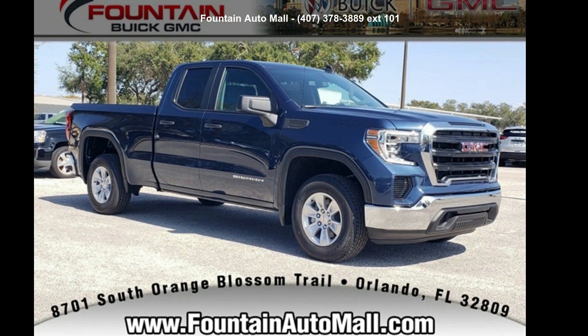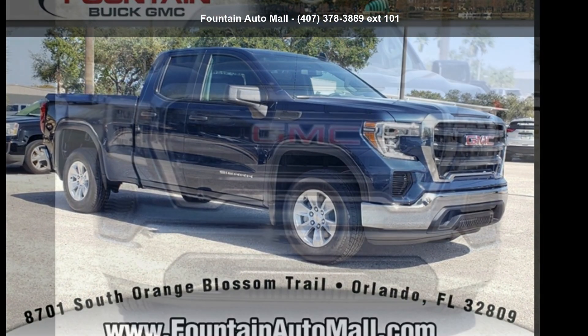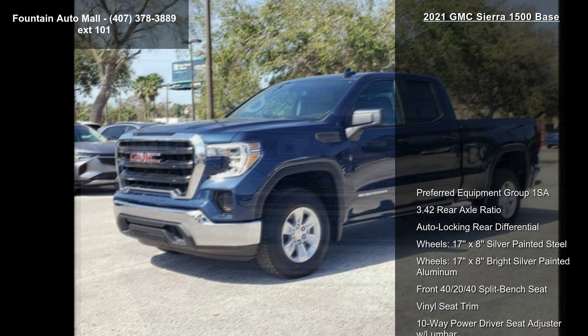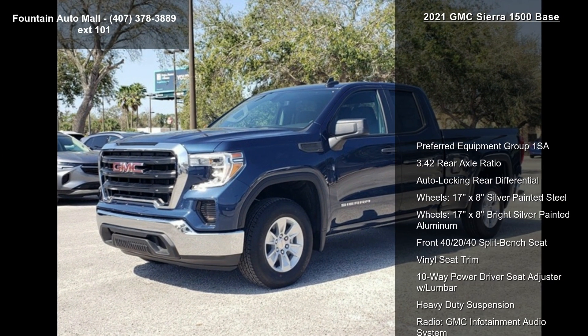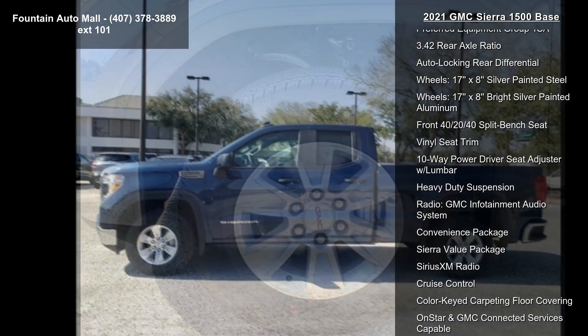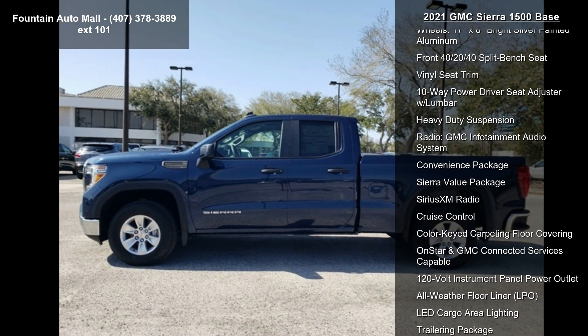Step into the GMC 2021 Sierra 1500 base — this may be the set of wheels you've been looking for. Enjoy these notable features: preferred equipment group 1SA, 3.42 rear axle ratio, auto-locking rear differential, and 17x8 wheels.